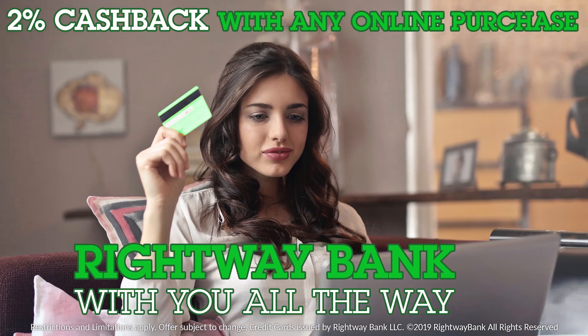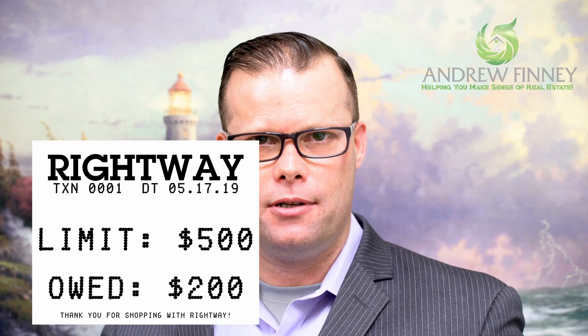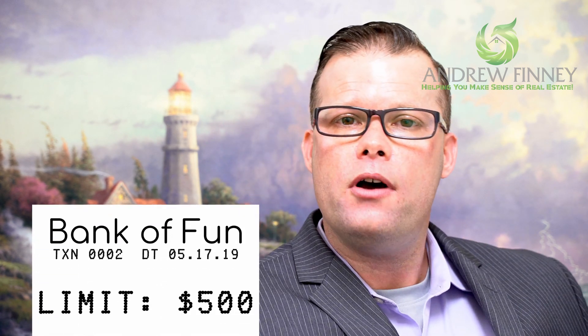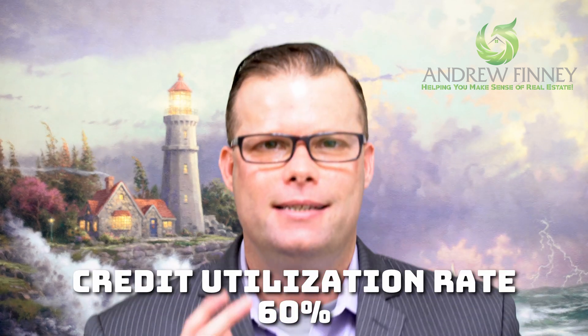In the first example, let's say you have two credit card accounts: one with Right Way Bank and one with Bank of Fund. With Right Way Bank, you have a $500 credit limit and owe $200. With Fund Bank, you have a $500 limit and owe $400. Adding $200 plus $400 gives you $600 owed on $1,000 total available — a credit utilization rate of 60%.